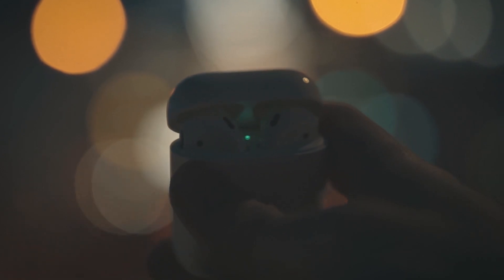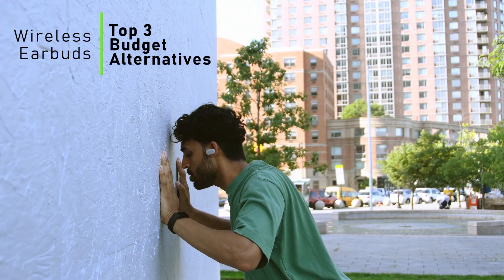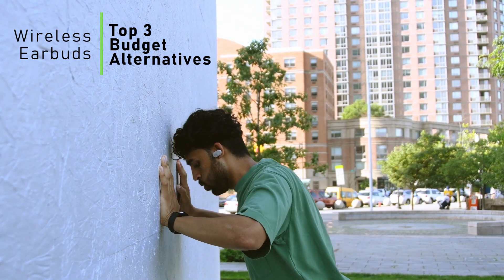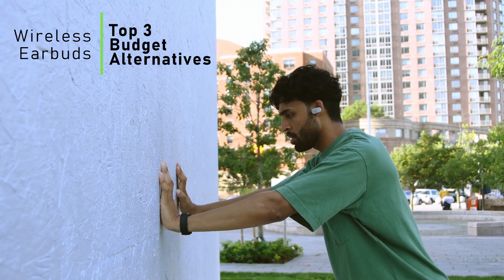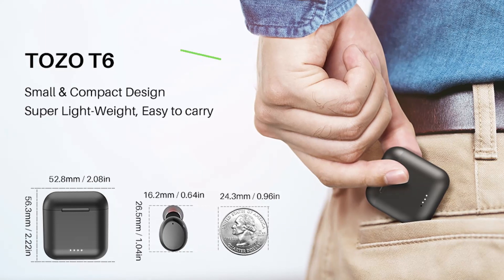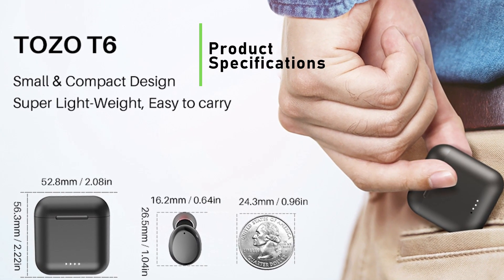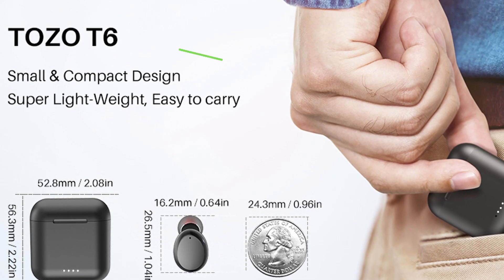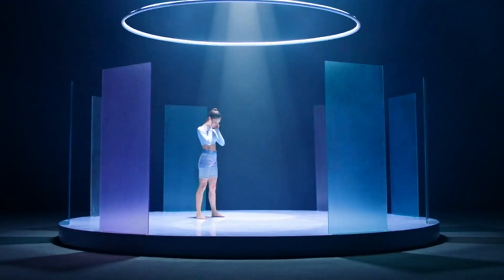These wireless earbuds are a great alternative to the more expensive AirPods or other big brands, and maintain a great quality-to-price ratio. Stay and watch the video until the end to discover two other alternative budget earbuds, their specifications, price, online review data, and if they are worth to buy. Let's check out the product specifications for the TOZO T6 True Wireless Earbuds, the best budget alternative for AirPods. Once we are done, we'll check out two other budget-friendly wireless earbuds.